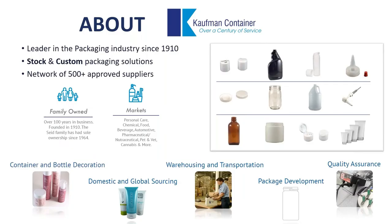Thank you, Mary Ellen, for the introduction. My name is Kevin Leif, and I'm the Sales Manager here at Kauffman Container. We're very excited to be co-hosting today's webinar with a great partner like the Selig Group. I'm looking forward to a very informative and educational webinar surrounding all things liners.